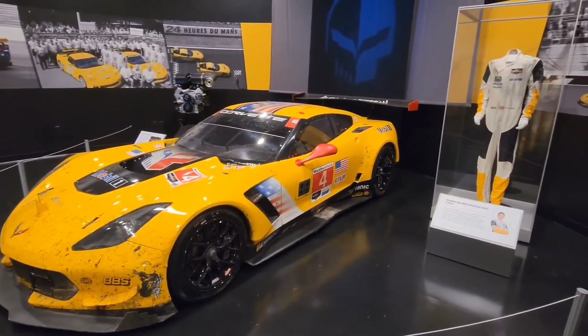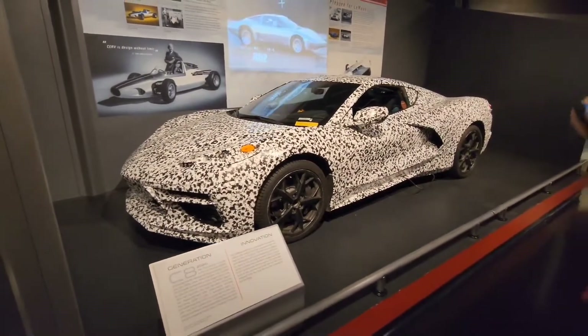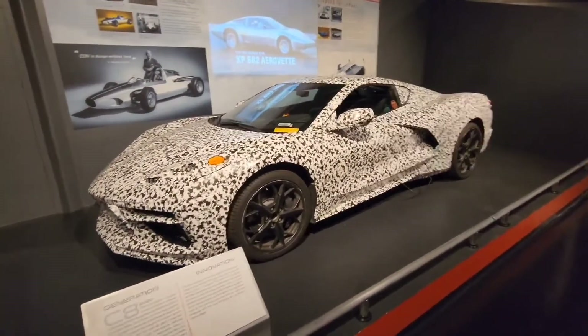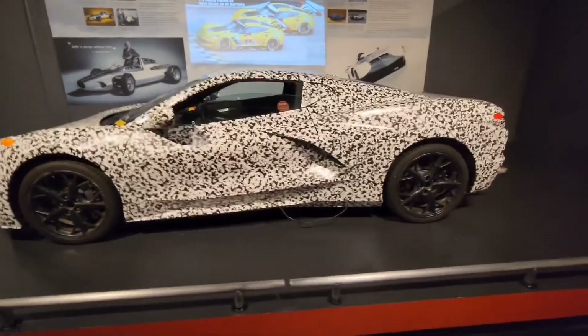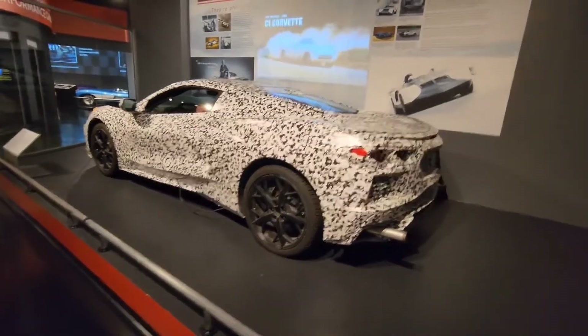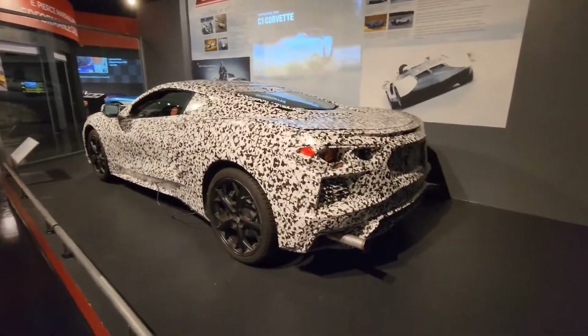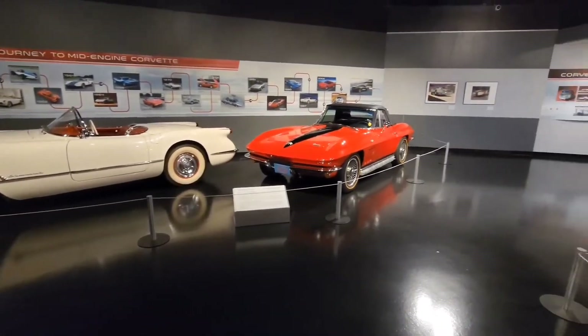Here we have the C8 prototype. The thing to note is that if you are standing there you can see all of those details clearly on the car — super clear as day — but as soon as you try to photograph it, the camera goes crazy and you cannot see the lines. It was just so weird to stand there, hold the camera, look at the car, and then see what the camera was picking up.